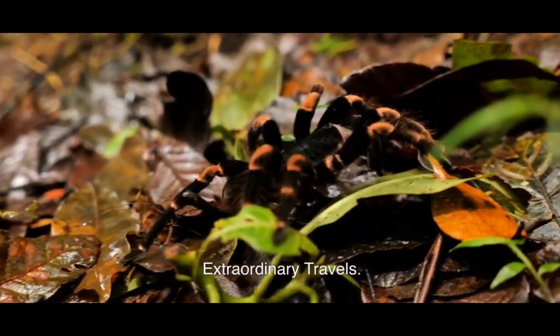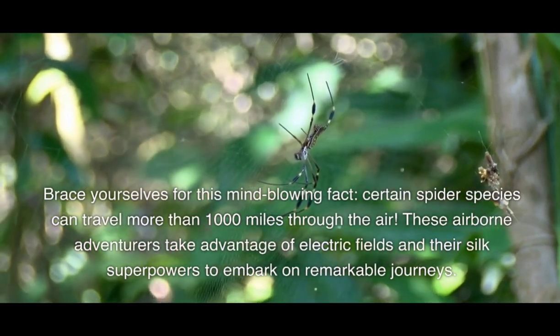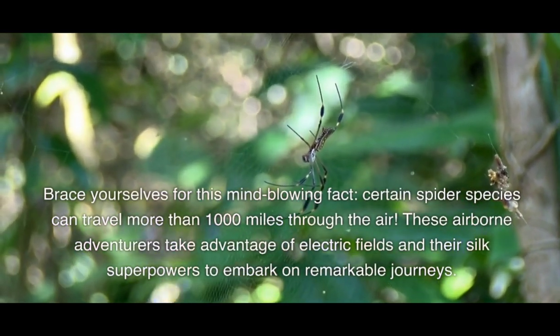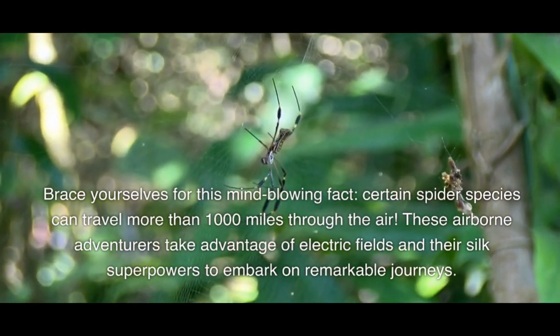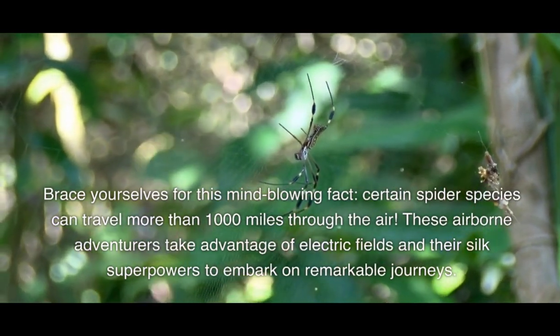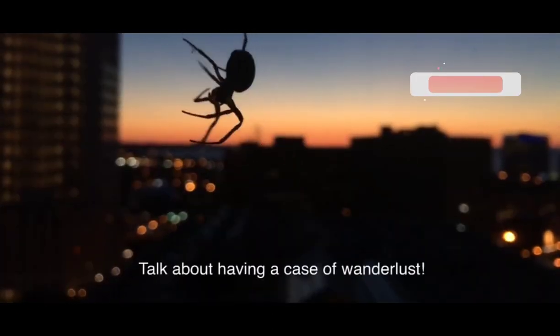Extraordinary Travels. Brace yourselves for this mind-blowing fact: certain spider species can travel more than 1,000 miles through the air. These airborne adventurers take advantage of electric fields and their silk superpowers to embark on remarkable journeys. Talk about having a case of wanderlust.